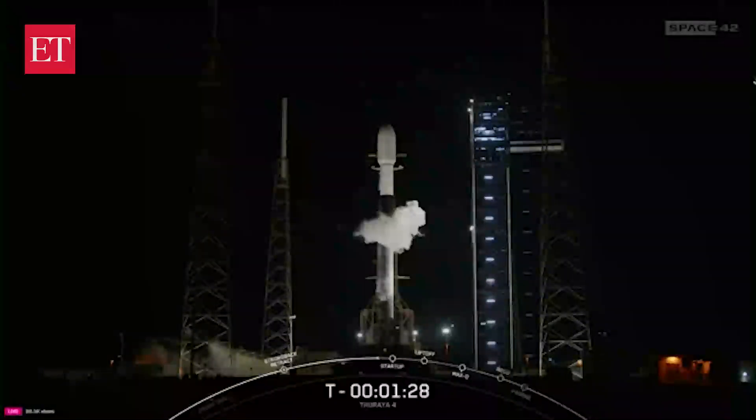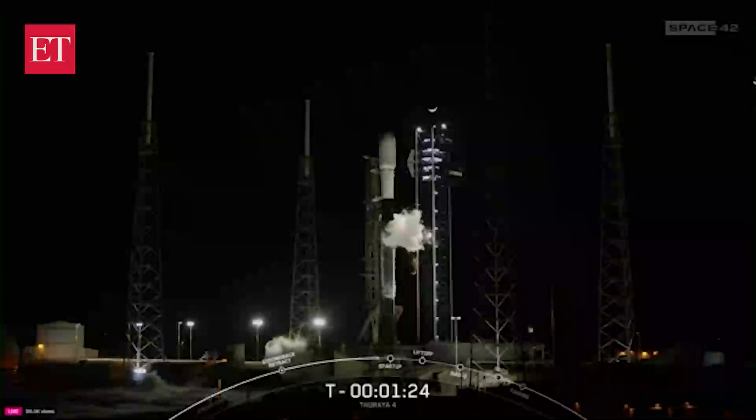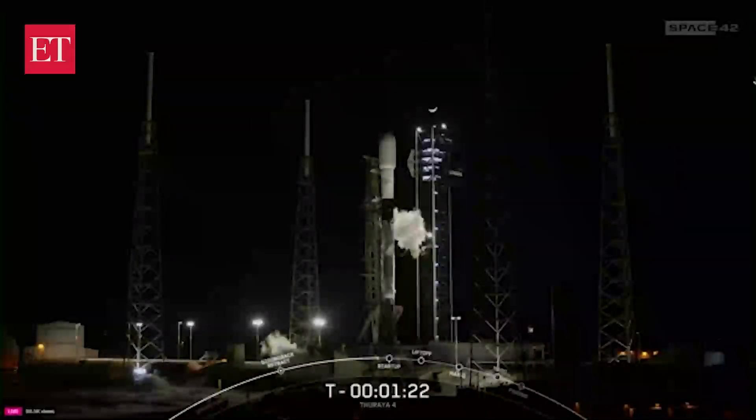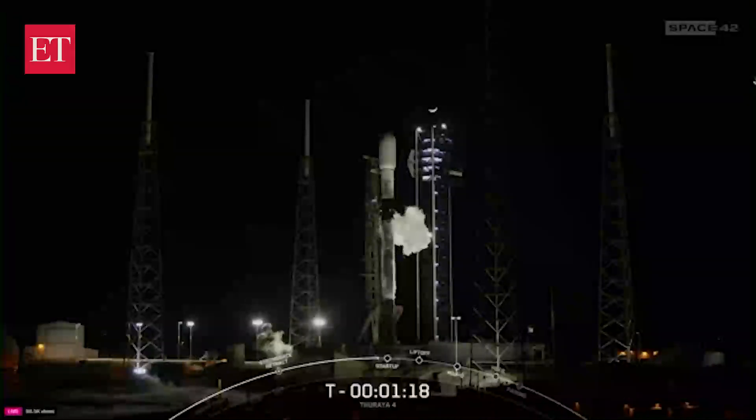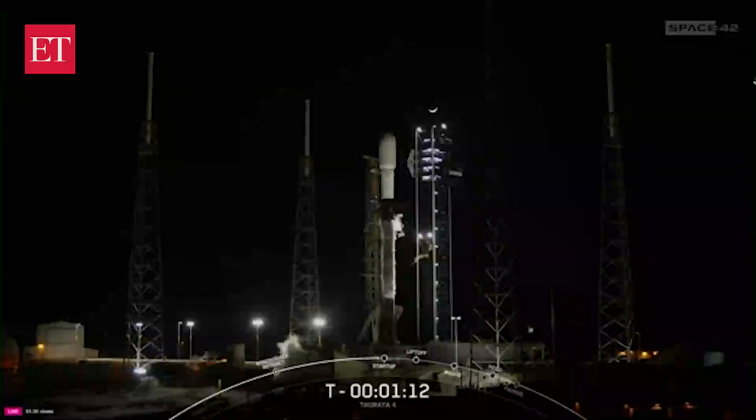Ground gas closeouts. Today's payload will be able to respond real-time to surges in demand in hotspot areas, while serving three times the number of customers over traditional mobile satellite systems.